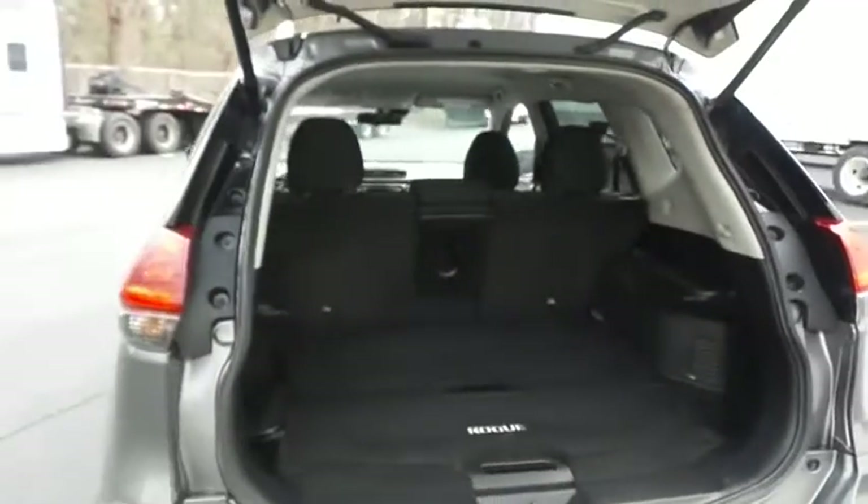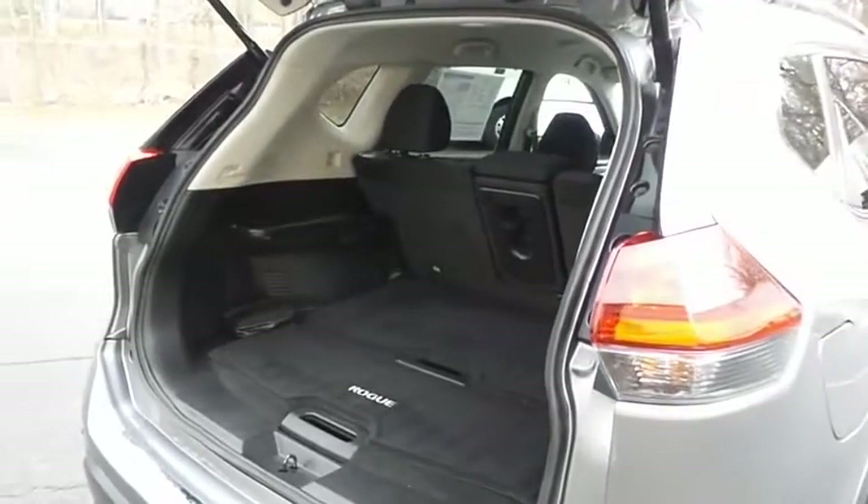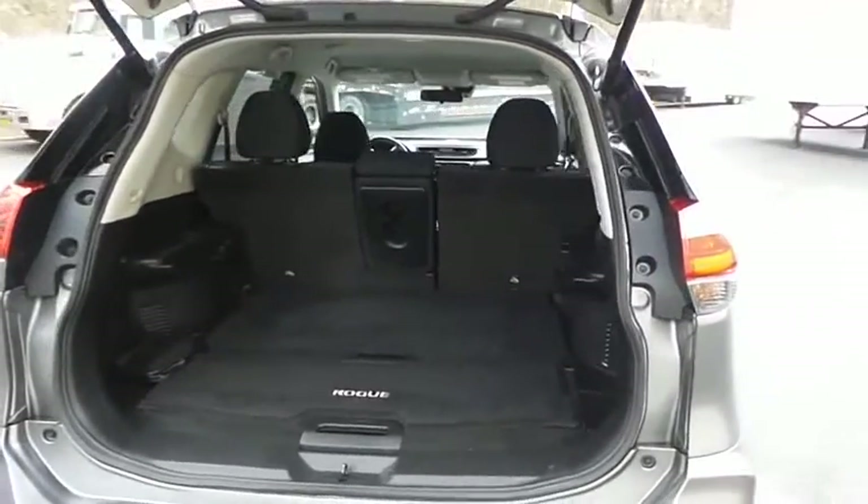This Rogue offers plenty of rear cargo space in the hatch. The power liftgate closes with the push of a button.